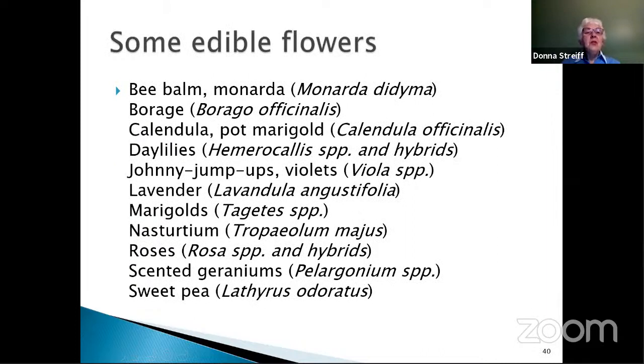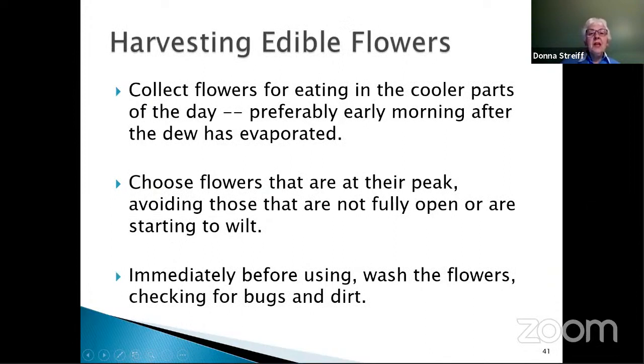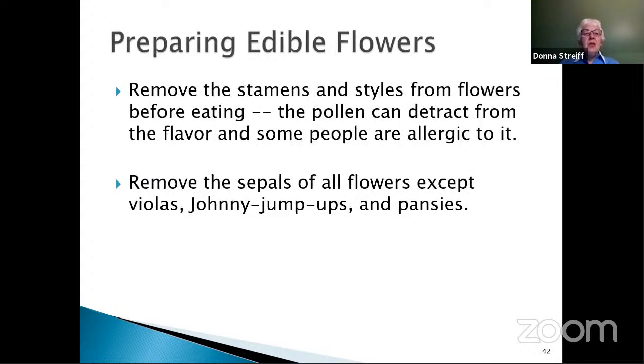Some edible flowers include bee balm or monarda, borage, calendula or pot marigold, daylilies, johnny jump ups or violets, lavender, marigolds, nasturtium, roses, scented geraniums, and sweet peas. If you're going to harvest flowers for eating, collect them in the cooler parts of the day — preferably early in the morning after the dew has evaporated. Choose flowers that are at their peak; avoid those not fully open or starting to wilt. Immediately before using, wash the flowers and check for bugs and soil. Most times you need to remove the stamens and styles from flowers before eating — the pollen sometimes has a different flavor and can detract from the flower's flavor, and some people can be allergic to the pollen.